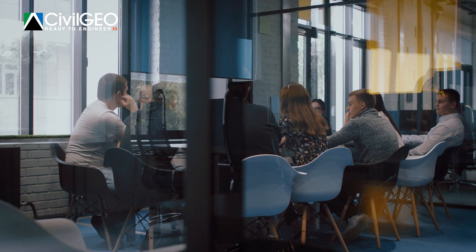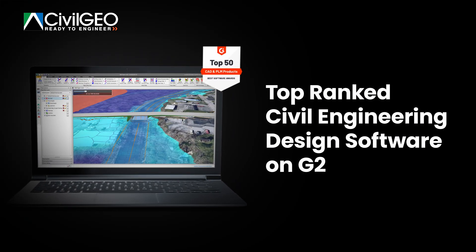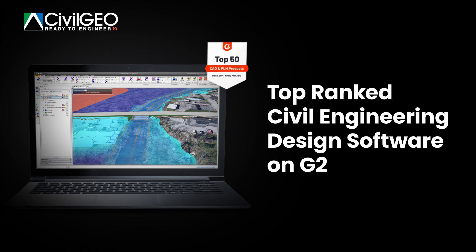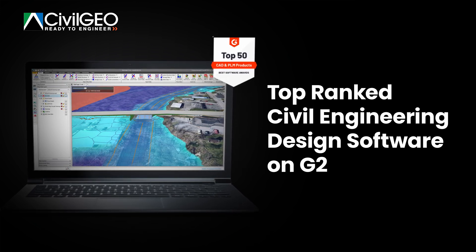Engineers ask for specific capabilities in their engineering software and we delivered. This is why GEOHECRAS has consistently ranked number one on one of the world's most competitive business software review platforms, G2.